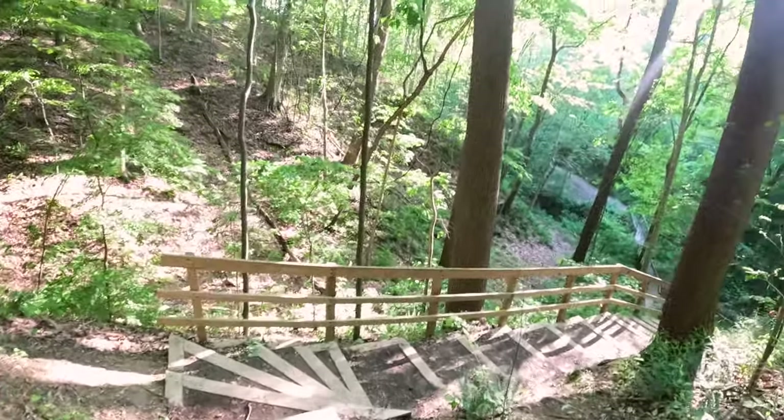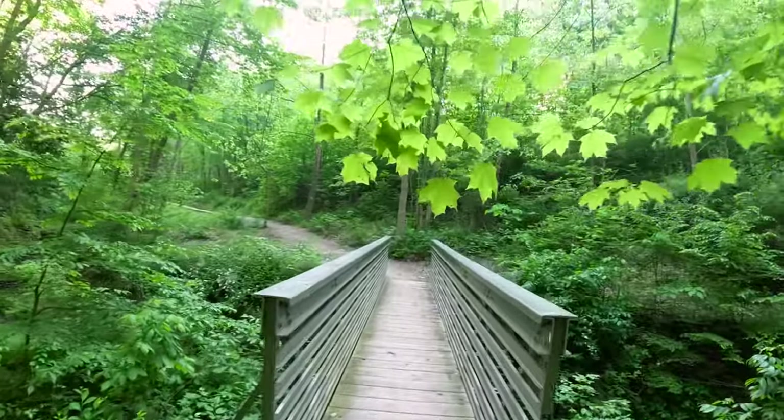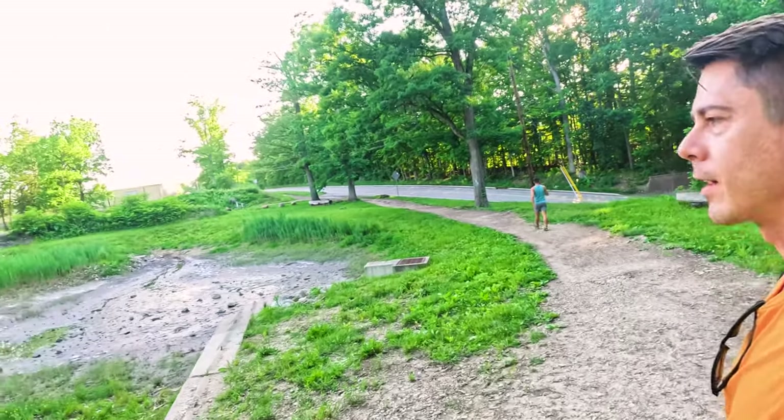Most of the elevation gain for this trail is on the way back, coming up these stairs. Oh my god, we've reached the real apex of the hike here.